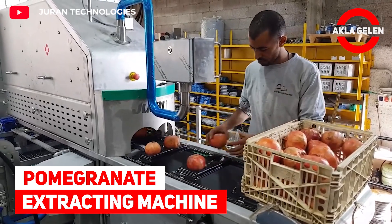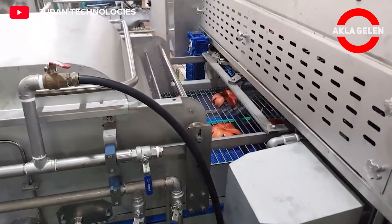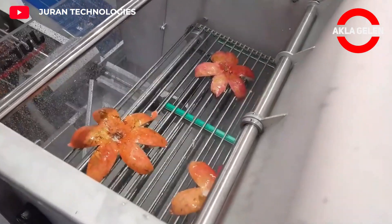Pomegranate Extracting Machine. This machine is perfect for pomegranate. It can process up to 28 fruits per minute.